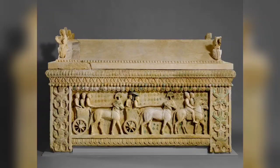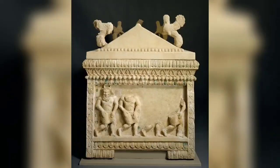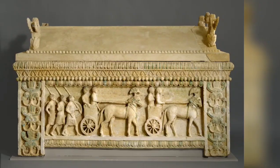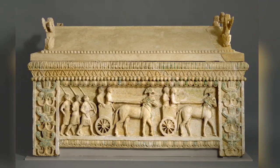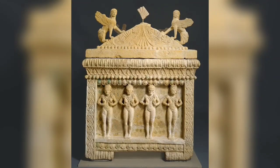The Amathus sarcophagus, 5th century BC. This limestone sarcophagus probably belonged to one of the kings of Amathus. It is unique among ancient Cypriot sculptures in its monumentality and in the preservation of its polychromy.